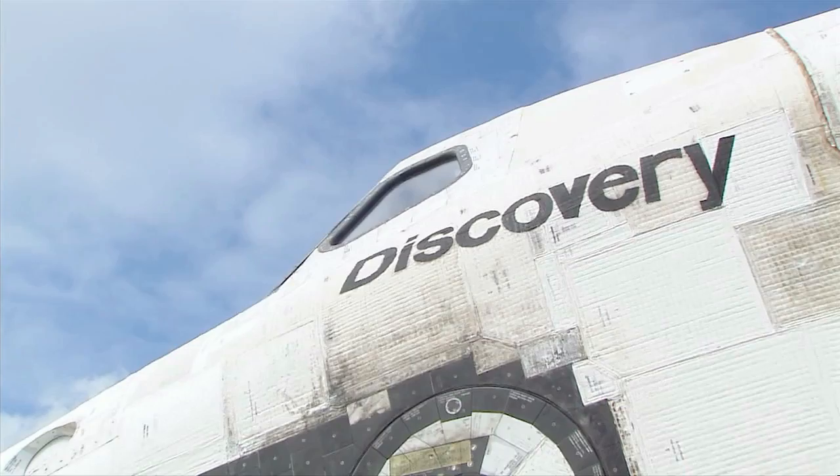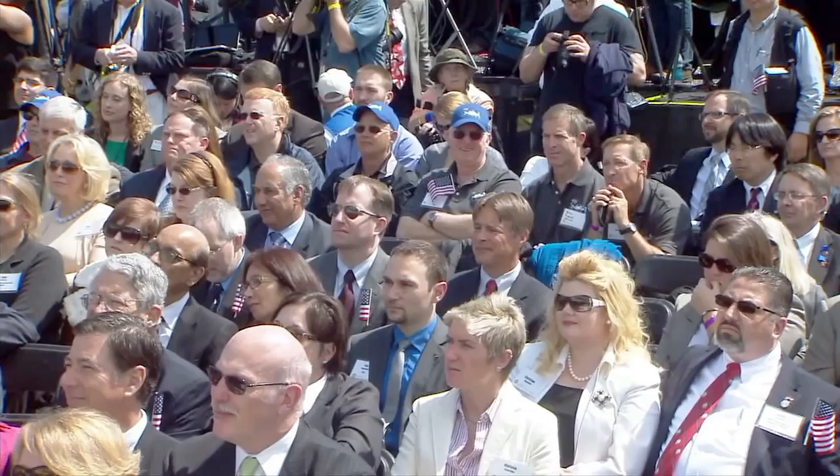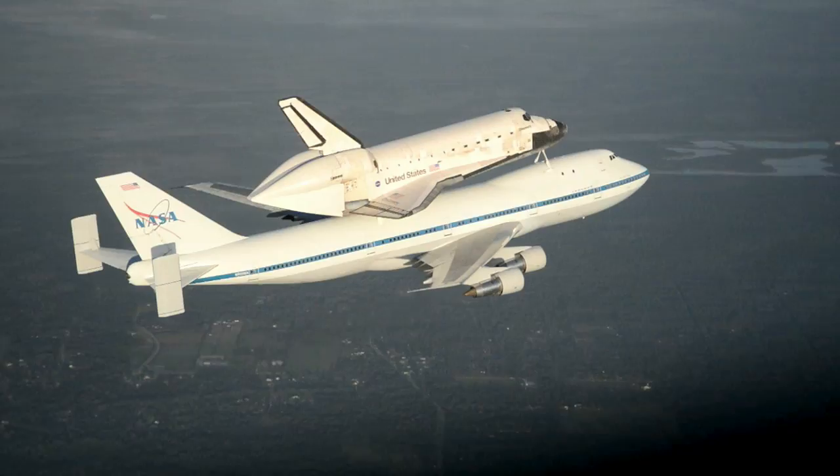Today, we turn Discovery over to the Smithsonian with great expectation that, as we have always done, NASA will continue to inspire the young people of today and tomorrow to dream of space, to dream of uncovering the secrets of the universe, and take steps to pursue the careers that will make them the exploration leaders of tomorrow. Here's a look at the precise process of getting the orbiter from NASA's Kennedy Space Center in Florida to her new and permanent home at Udvar-Hazy.